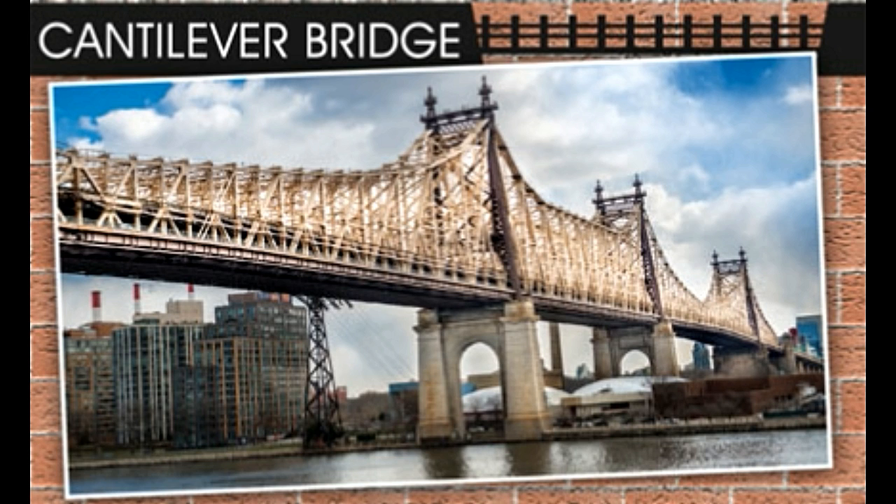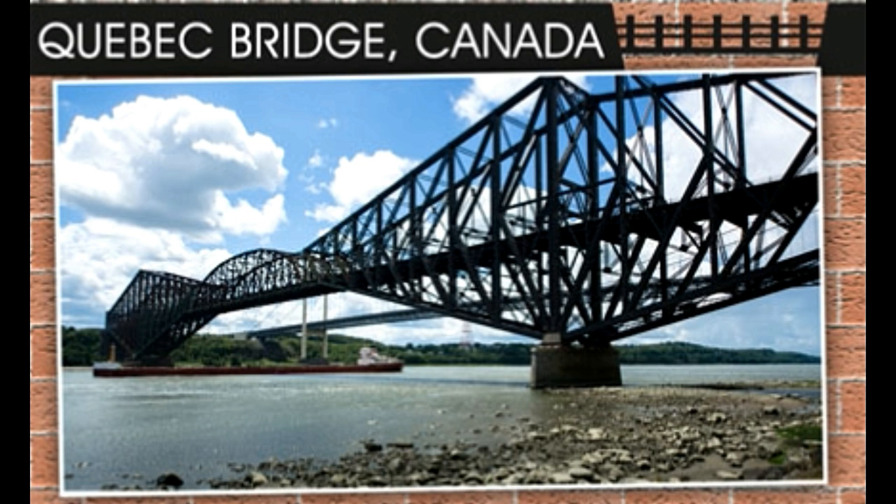Cantilever bridge: Cantilevers are structures that project along the x-axis in space, supported on one end only. Bridges carrying lesser traffic may use simple beams, while those handling larger traffic use trusses or box girders. In a typical cantilever bridge, arms extending from opposite ends meet at the center, while in a suspended span design they do not meet. The Forth Bridge in Scotland is a railway bridge using the cantilever design and is one of the oldest known cantilever bridges. The San Francisco-Oakland Bay Bridge, 1400 feet long, is another example. Fast fact: The 1800-foot Quebec Bridge of Canada holds the record of being the world's longest cantilever bridge.